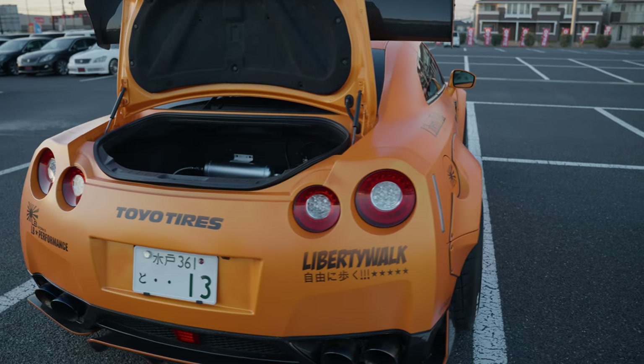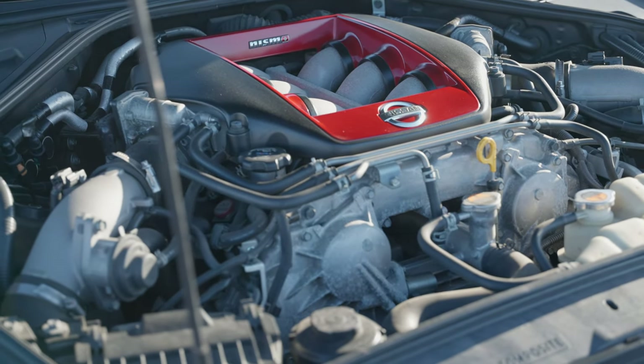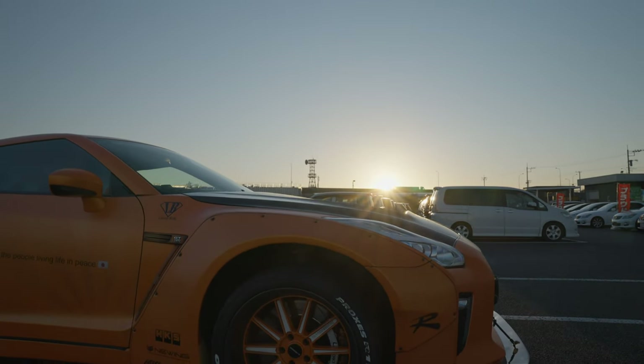To modify a GT-R to this level, it costs over $60,000 and still can't pass Land Bureau's official approval — other than the racing body kit and premium racing wheels. Major mods we can see are an HKS intercooler, an Army Trix exhaust, and Aragosta adjustable suspension.